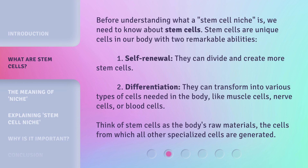Before understanding what a stem cell niche is, we need to know about stem cells. Stem cells are unique cells in our body with two remarkable abilities. First, self-renewal: they can divide and create more stem cells. Second, differentiation: they can transform into various types of cells needed in the body, like muscle cells, nerve cells, or blood cells. Think of stem cells as the body's raw materials — the cells from which all other specialized cells are generated.